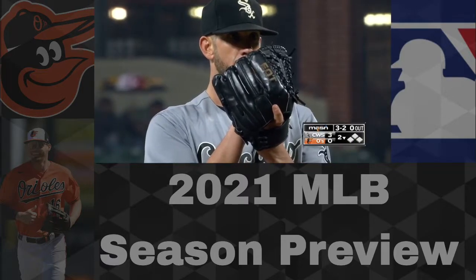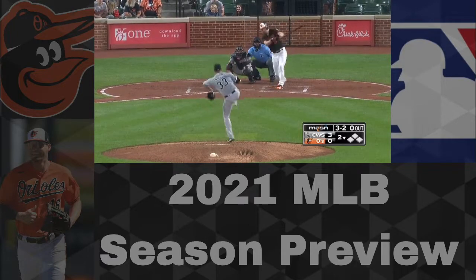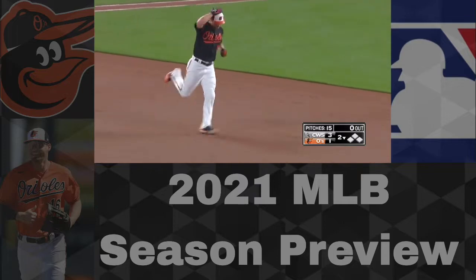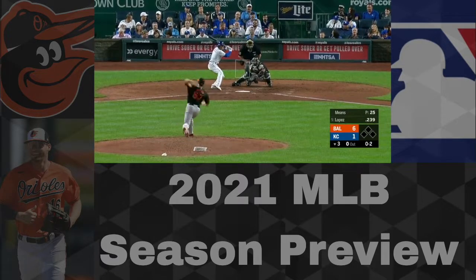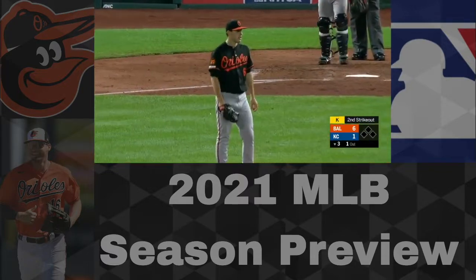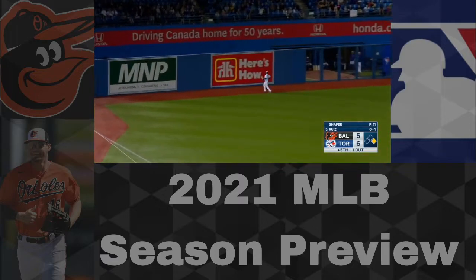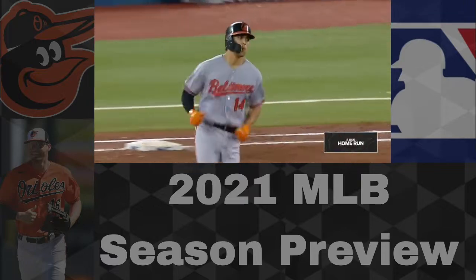Moving into the infield, at third base Rio Ruiz looks like he's going to be the starter. He had a solid 2020 — nothing great, nothing terrible. At shortstop, there's a new addition: Freddie Galvis. He's bounced around the past couple seasons, was on the Reds last year, and is their newly acquired shortstop, filling the role Jose Iglesias played last season. At second base it's Yulmer Sanchez, who won the Gold Glove in 2019. He could be solid but barely played in 2020.